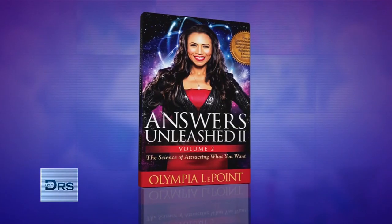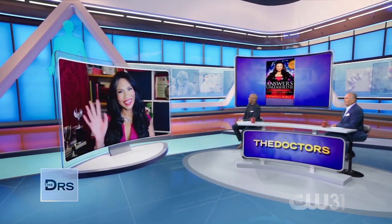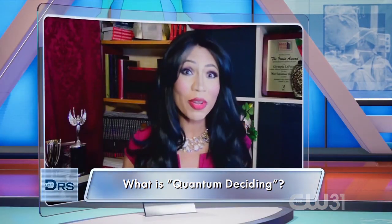People may say your past determines your future, but my next guest says you can choose your future with targeted decision making. Rocket scientist and author of Answers Unleashed 2: The Science of Attracting What You Want, Olympia LaPointe joins us. You say that you can attract the life you want with quantum deciding — what is that? Quantum deciding is the six decisions that we each make for the future we want. It requires us to go into the future, see what we want, go into the past, observe what we've experienced, and come to the present moment to make six key decisions so we start building the future we want.